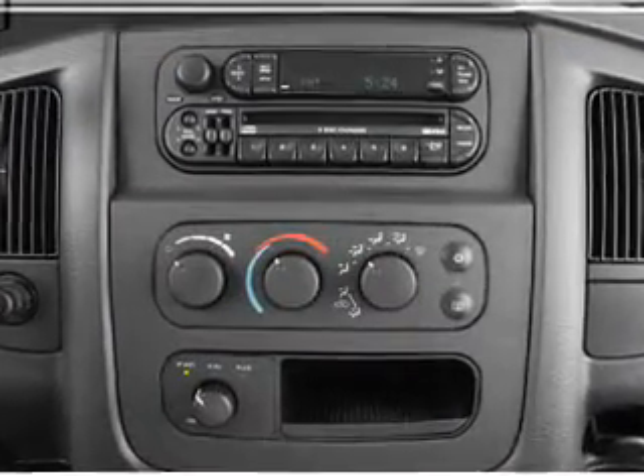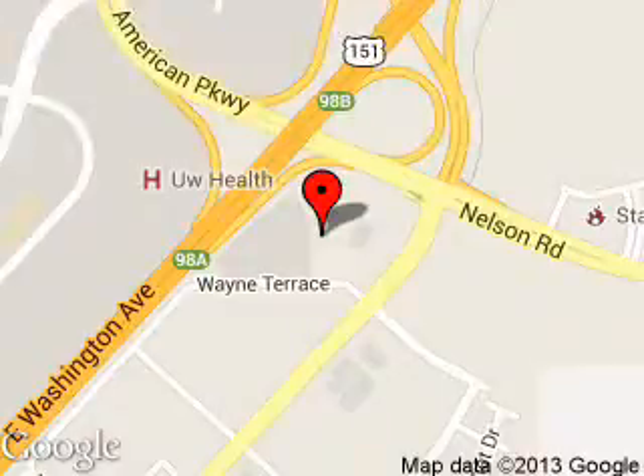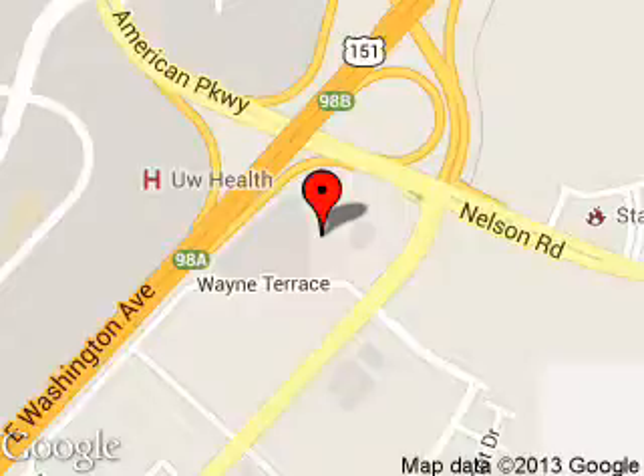Call or click to contact us today. Metro 4 is dedicated to doing everything possible to ensure that the experience you have selecting your next vehicle is a pleasant one. We are located at 5422 Wayne Terrace, Madison, Wisconsin, 53718.